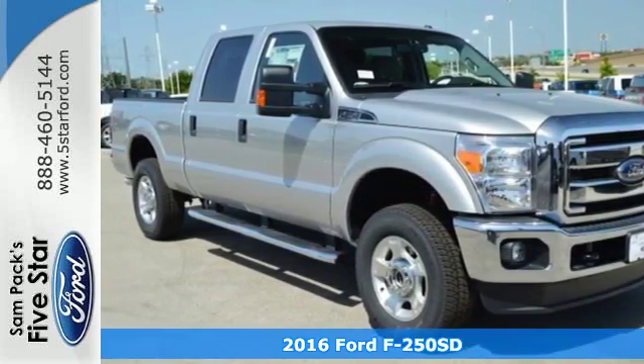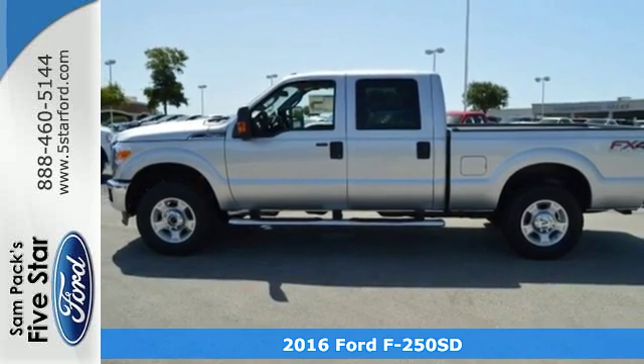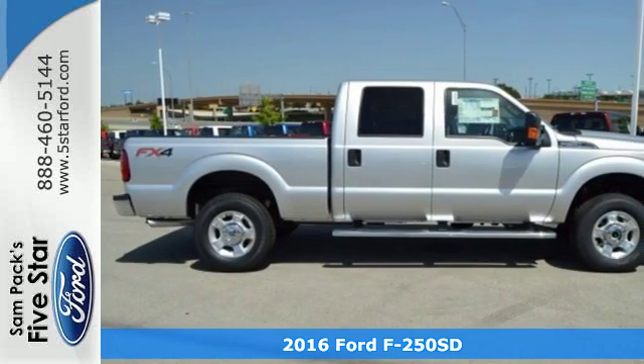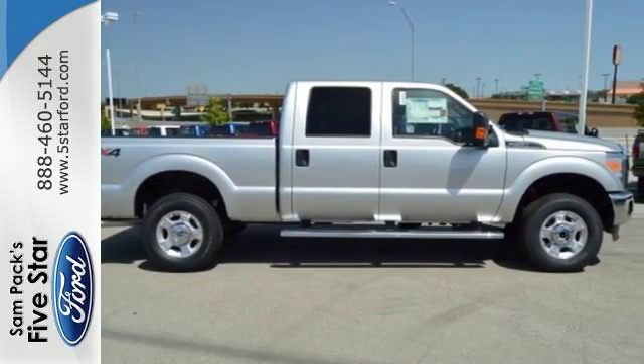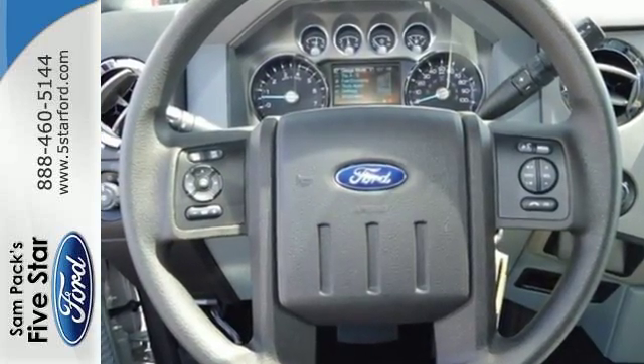Here's a 2016 Ford F-250 Super Duty. You know what you need for your business, and so does this Super Duty truck. It has all the power you want, combined with the trailer tow package, trailer sway control, and tow hooks to handle the haul.